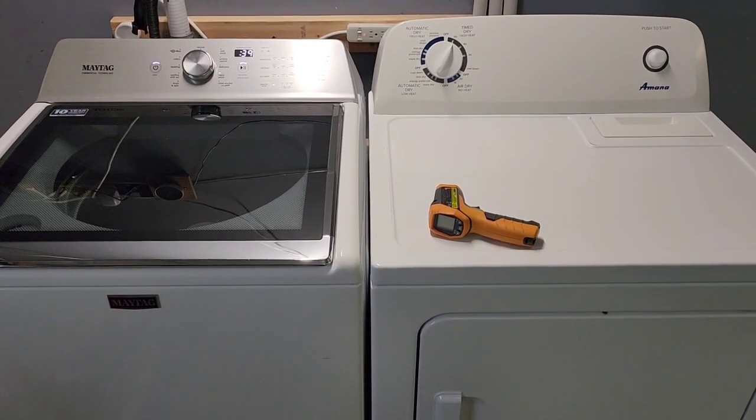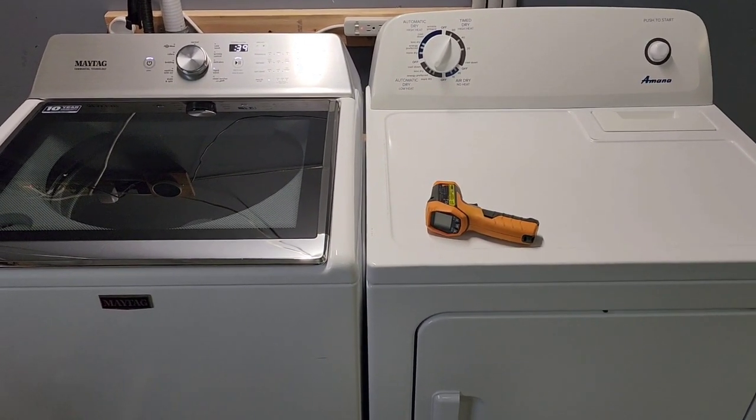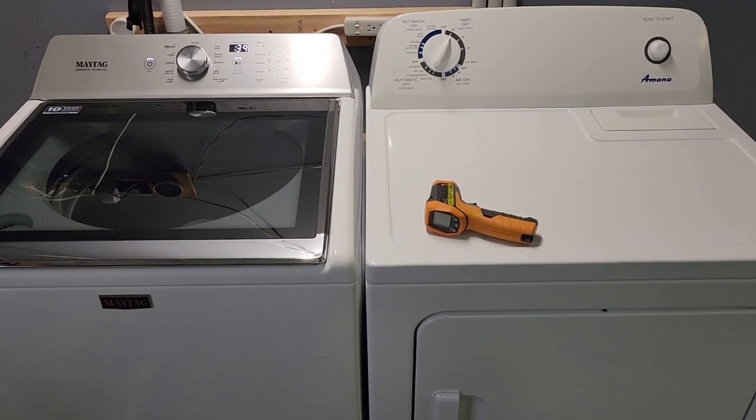When I spend my money, that's what I like to know — that everything works. So I've incorporated that into how I sell my items.